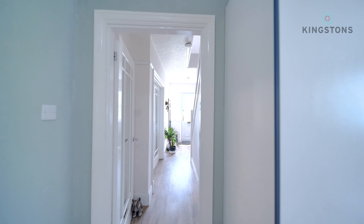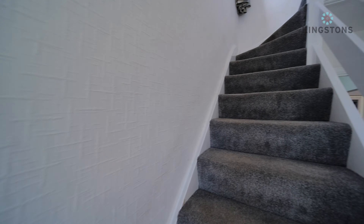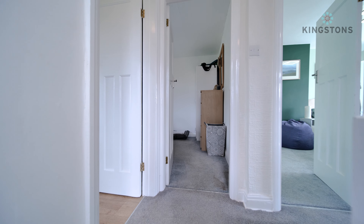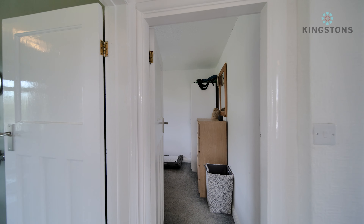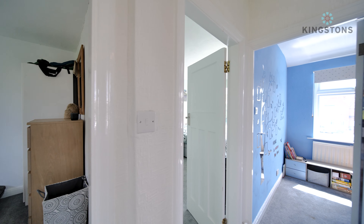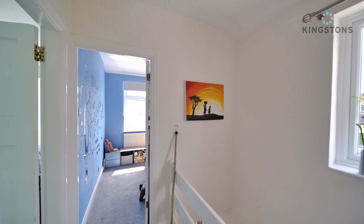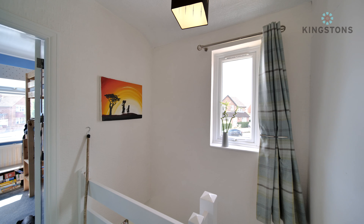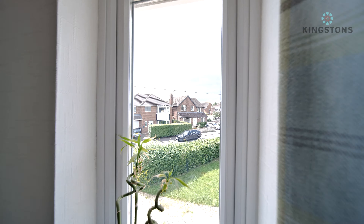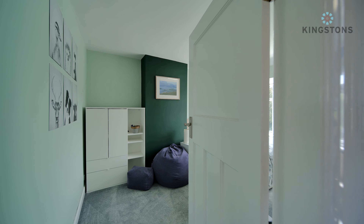That covers downstairs. Heading up to the first floor, we come straight onto the landing on the side of the property. Looking towards the rear, we have the bathroom, bedroom two, bedroom one at the front, and the third and smallest bedroom also at the front. There's open landing space with a window out towards the side, looking out onto Waverley Gardens. We'll start with the largest bedroom at the front.